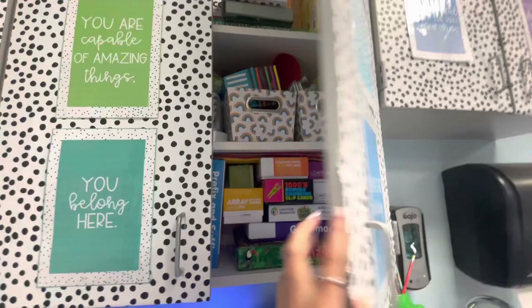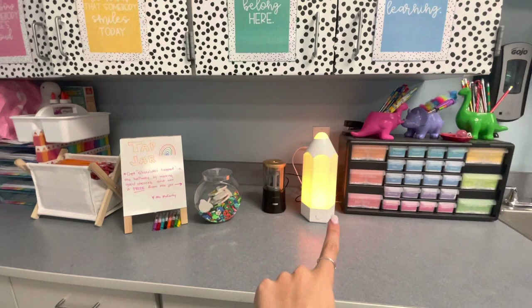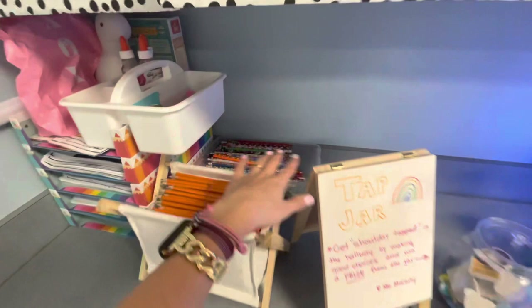My teacher toolbox, which I love — I'm glad that this is like a thing. My pencil sharpener, my pencil lamp — I absolutely love that. Tap jar. If you don't do tap jar, tap jar is literally amazing. Some extra pencils — these are also just like a bunch of fun pencils that they can grab if they get tap jar.